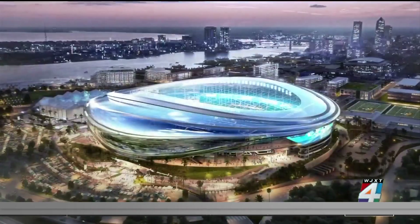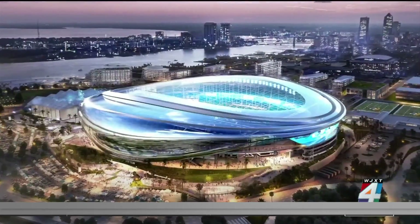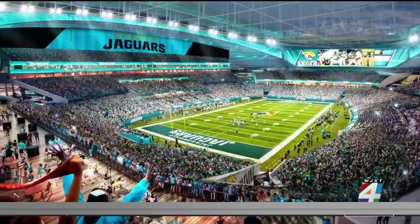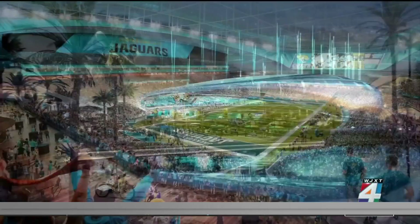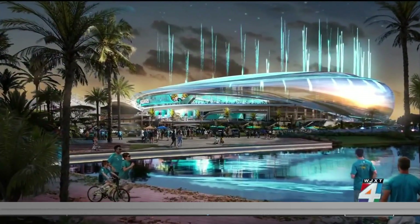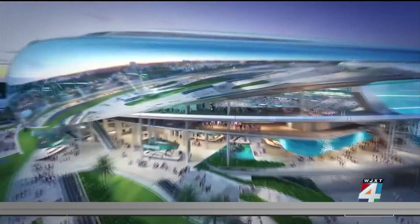But fans were also talking about a little bit more than that. They hope that the proposed stadium renovation right next door comes to fruition in a few years. As of now, a potential renovation is expected to cost about $2 billion, with the city paying half of that.